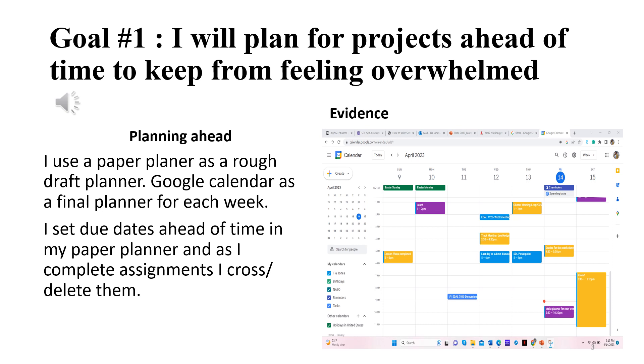Then, a week prior to the upcoming week, I sit down and create my Google Calendar, which is the final draft of what I have to do for that week. Anything I've completed or crossed off on my paper planner will not make it to my Google Calendar. An example of my Google Calendar is shown here.